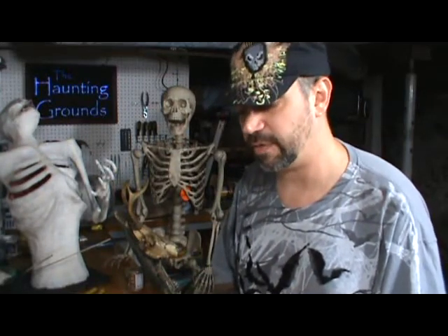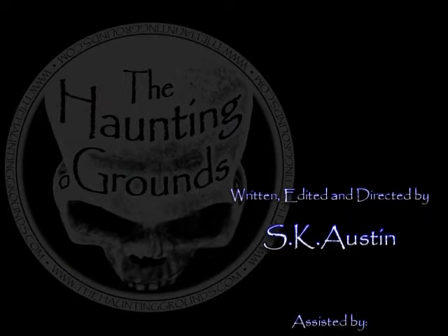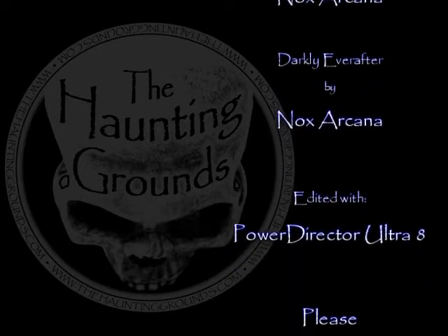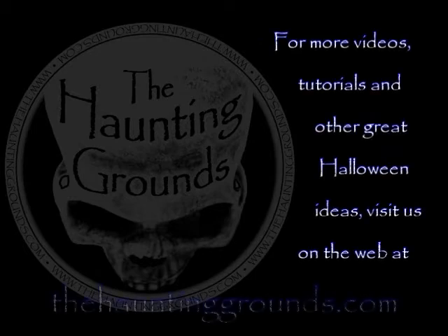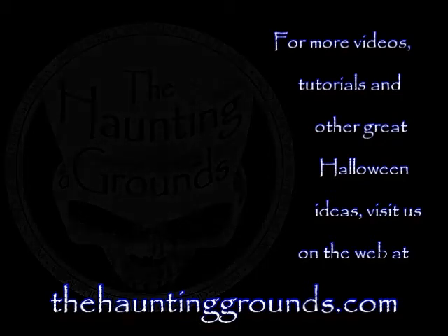Thanks for helping us get to that 250 mark. Don't forget to leave your comment, subscribe if you're not subscribed, hit that like button, and win a CD. That's it for this week. From the Haunting Grounds, I'm SK. Have fun. Pleasant dreams.